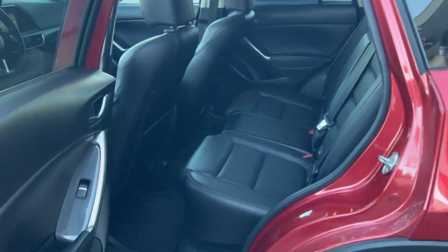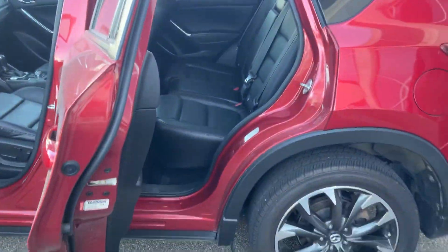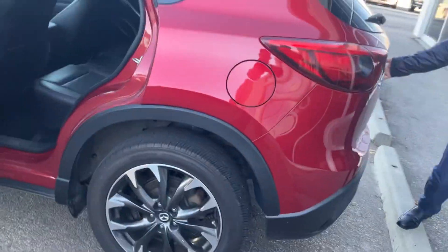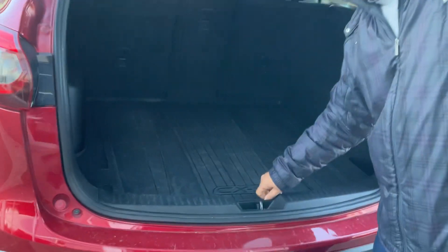And they have a lot of room on the back. It's a CX-5, it's like a bigger SUV. And all-wheel drive of course. And they have good trunk space with the original cargo mat on it.